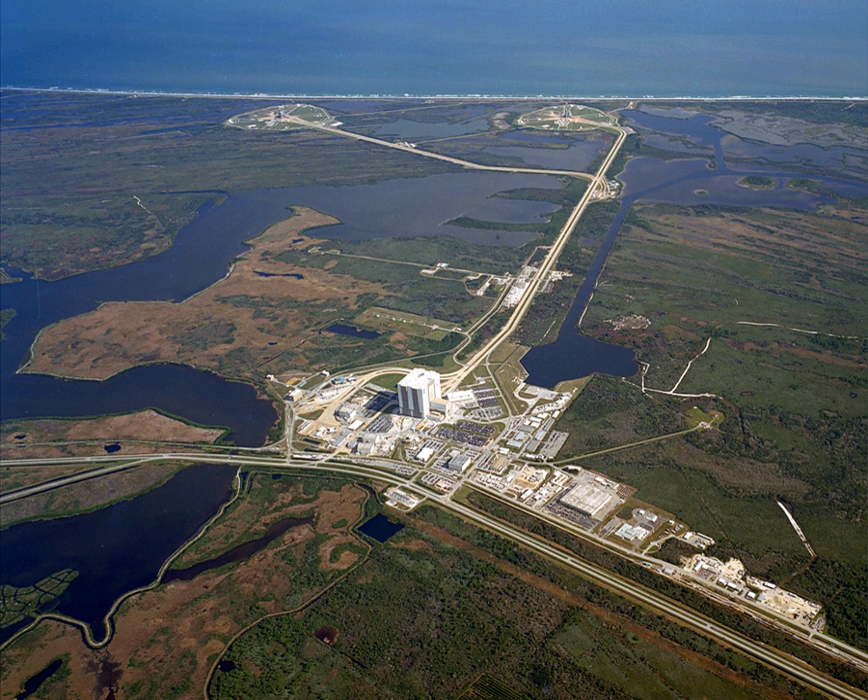After the MLP was set in place, the crawler transporter rolled a 410-foot, 10,490,000-pound mobile service structure into place to provide further access for technicians to perform detailed check-out of the vehicle and necessary umbilical connections to the pad. The MSS contained three elevators, two self-propelled platforms and three fixed platforms, and was rolled back 6,900 feet to its parking position shortly before launch.